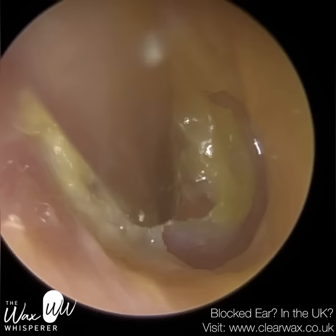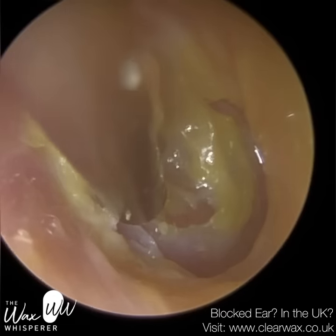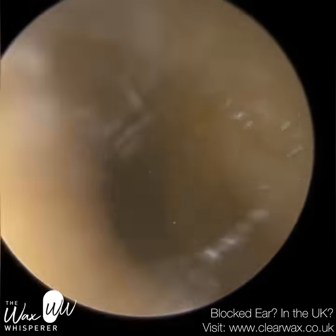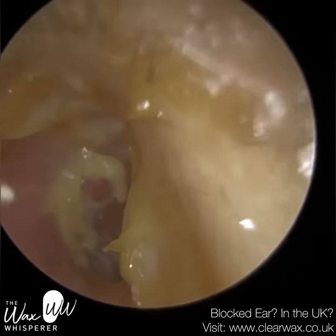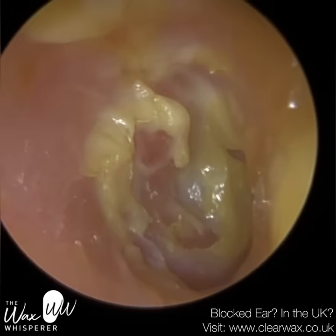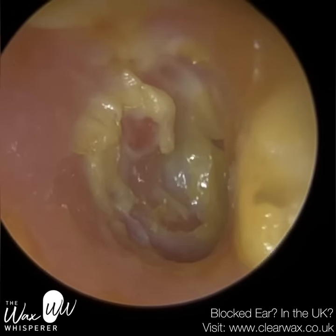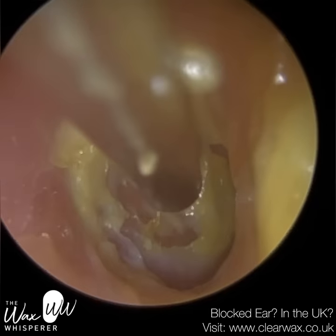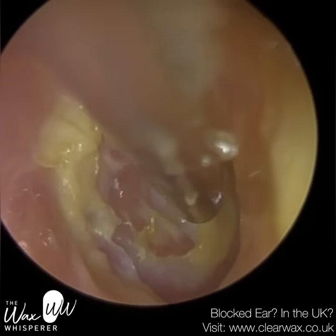The skin is slightly ulcerated. It looks like the periosteum might be slightly inflamed as well. So I've written to the GP, got the medication arranged, and I've invited the patient back after their course of medications just so I can review to make sure it's fine. Because if not, I'm going to have to refer them onwards to ENT.